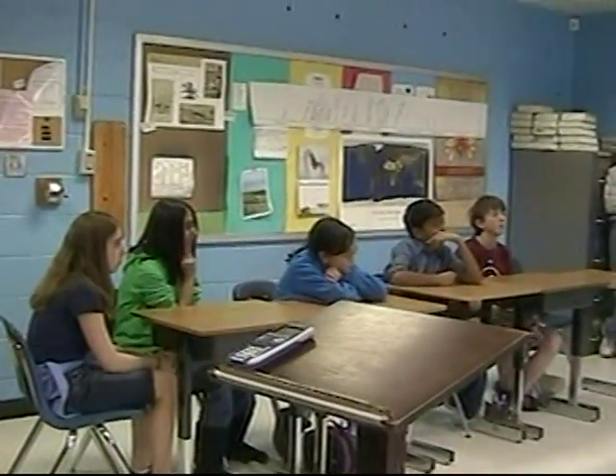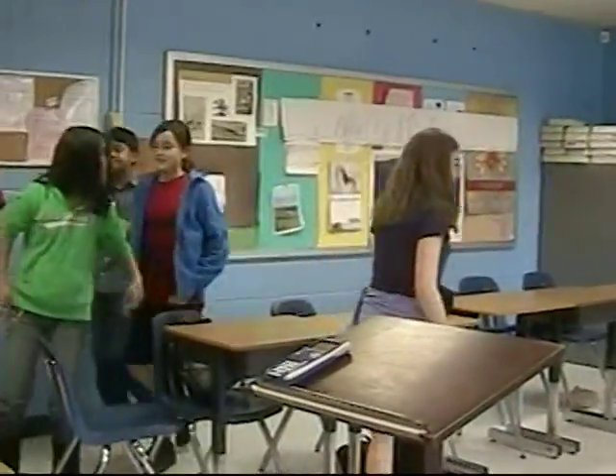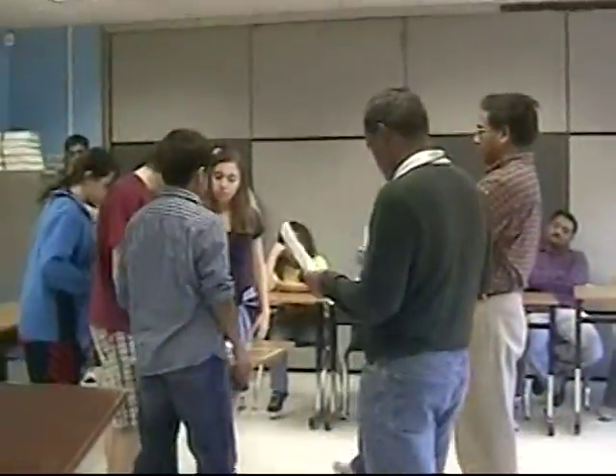Good luck and come on over to the table. Your time begins now.